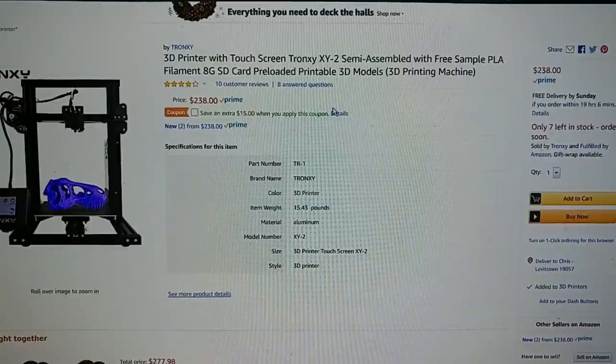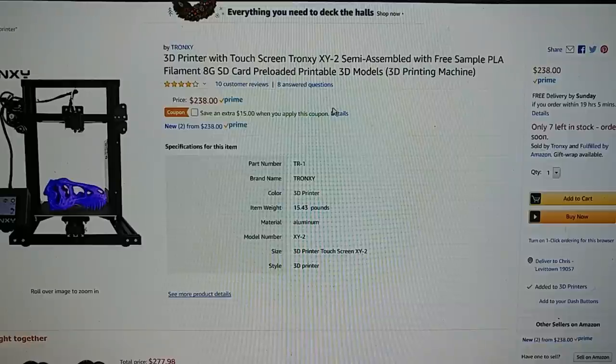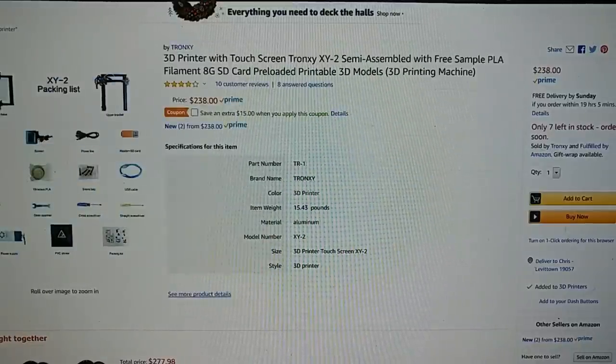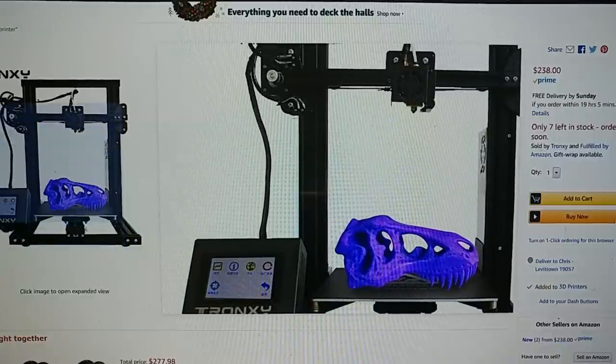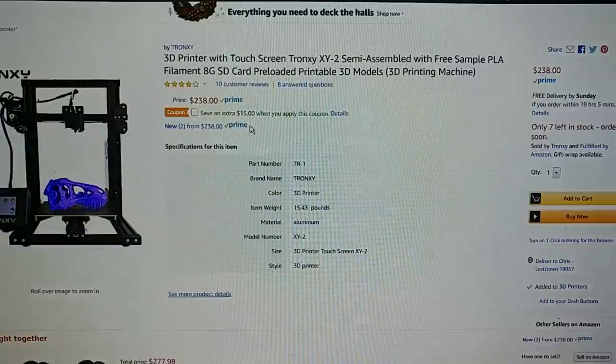Here is TronXY's version of the Ender 3, except this one comes with a color touchscreen. I'm hit or miss with TronXY for quality, but this is a pretty safe structure — all aluminum extrusion. I have no idea what the quality is; I don't have one. This is $238 with a $15 coupon on Amazon.